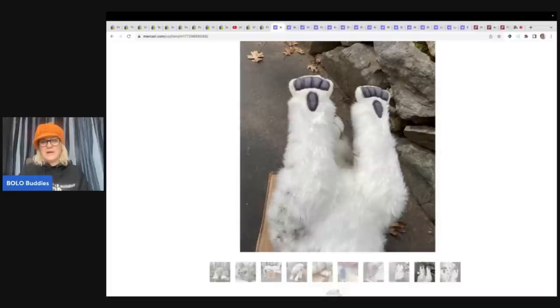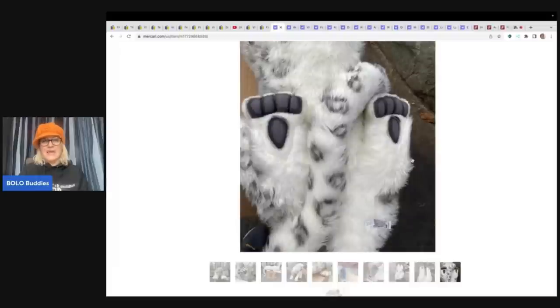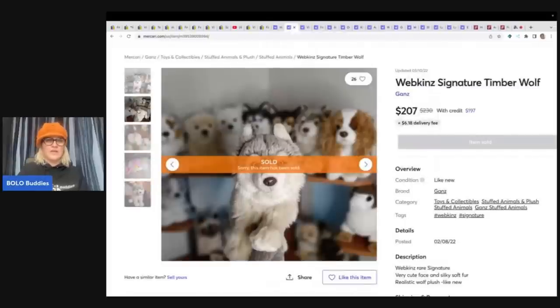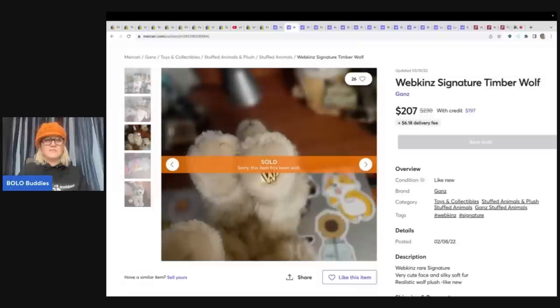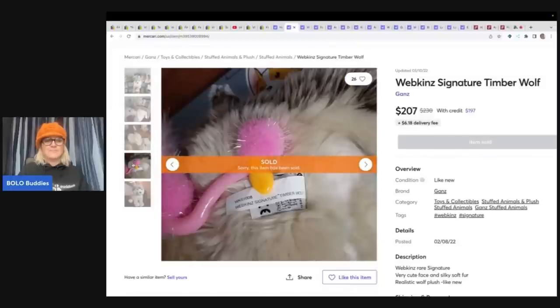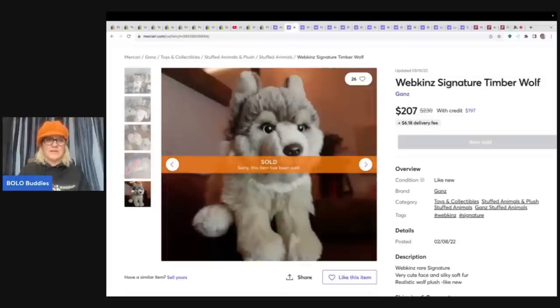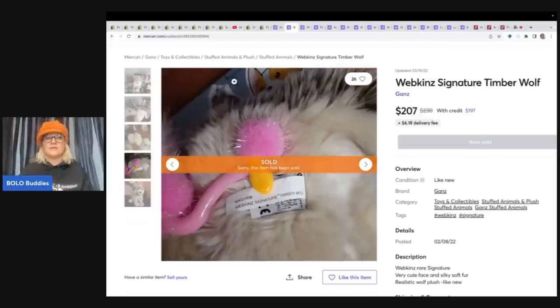Another big money Bolo — it's like these outdoor wild cats, the fox, the wolf — just crazy. Here is a Webkinz Signature Timber Wolf. This one sold for $207. The Signature is a different brand — you can see the bottom of the foot has more of a yellow look to it. I did a video on these — definitely go check that out because it will knock your socks off. Seriously, incredible.